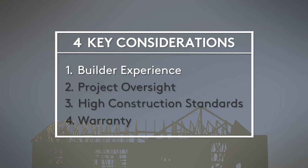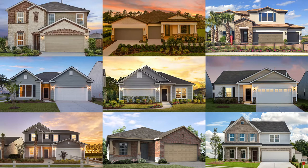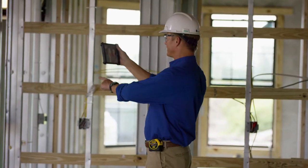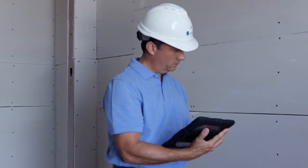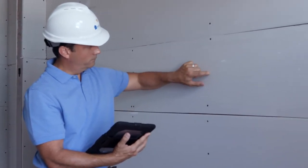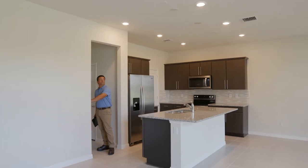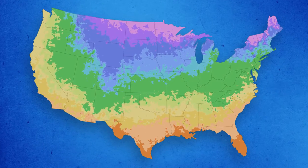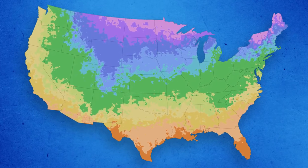First, builder experience. How long has the builder been in business? Do they stand behind their work? Determine how long they've been building homes and what their background in the industry is. Do they have experience building the type of home you're interested in? At Centex, we have over 65 years of experience. We pay special attention to critical areas of the house — ones that are most prone to long-term issues — and we have an industry-leading warranty.